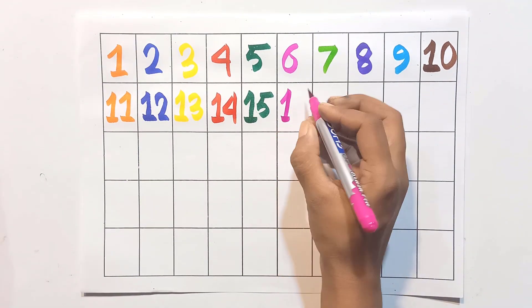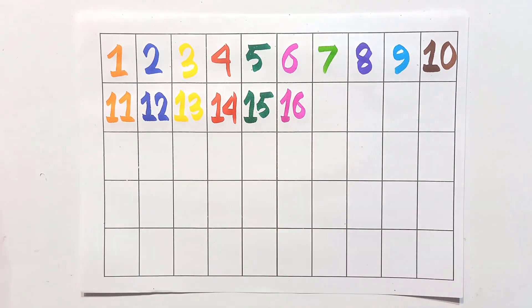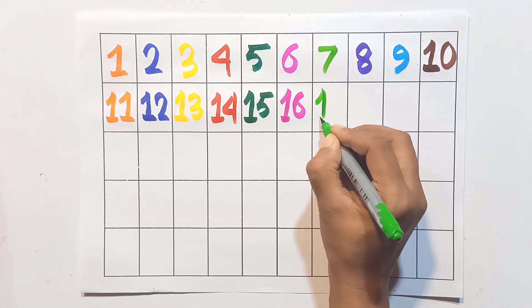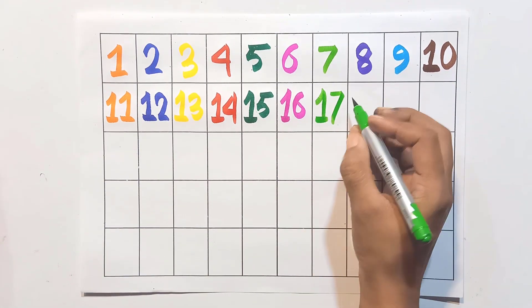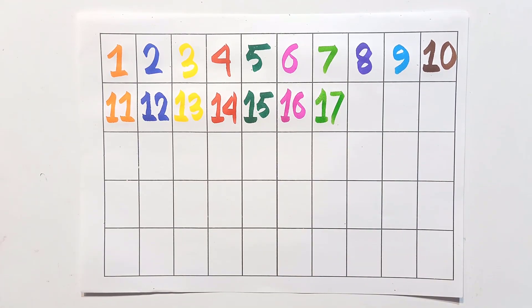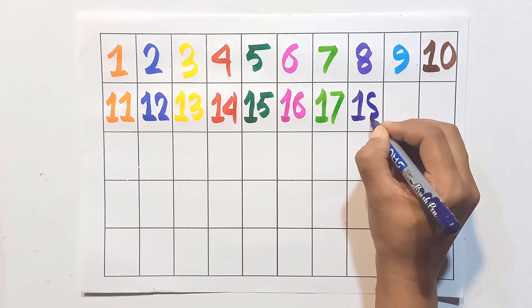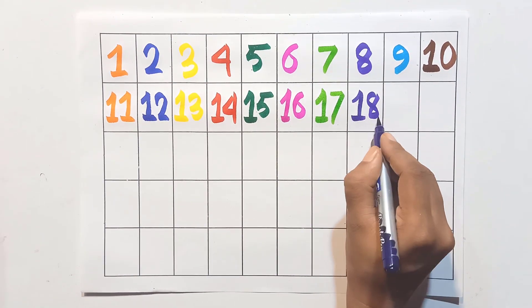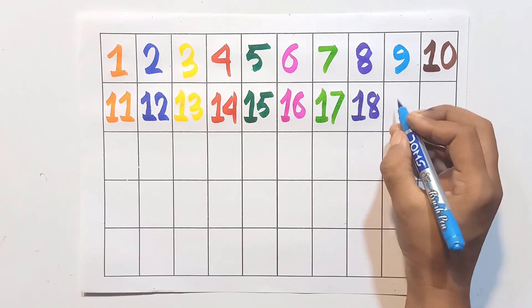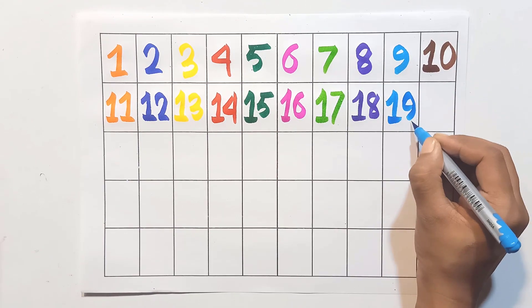One and six: sixteen. One and seven: seventeen. One and eight: eighteen. One and nine: nineteen.